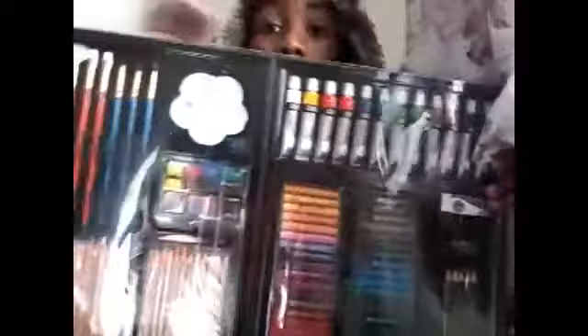Welcome to the vlog and today it's Christmas! Last night I got this for Christmas — this whole art set. I'm gonna try to take it out... and spill all over.